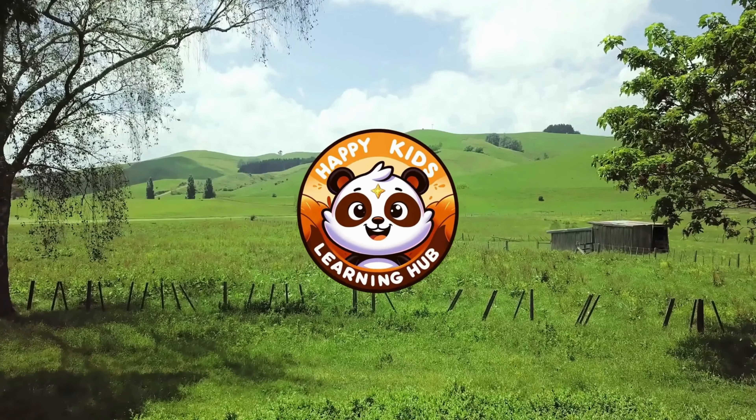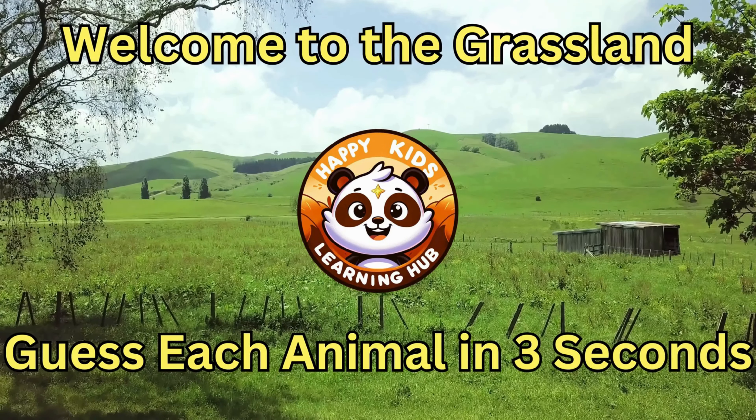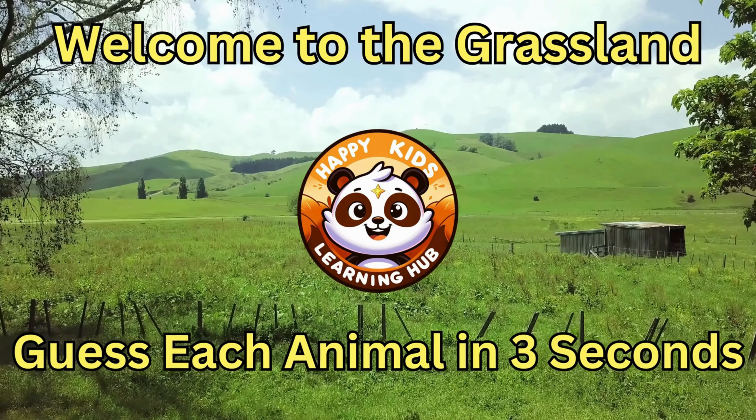Happy Kids Learning! Welcome to the Grassland! Can you guess the animals living in the grassland?